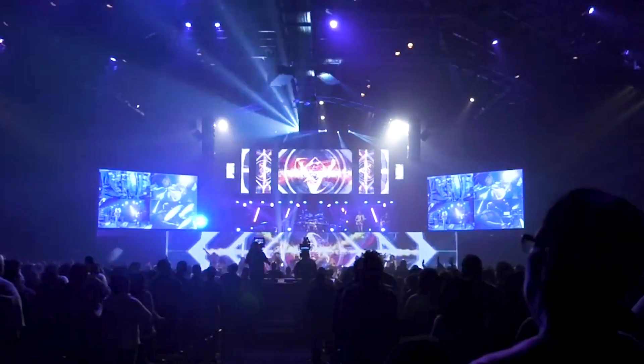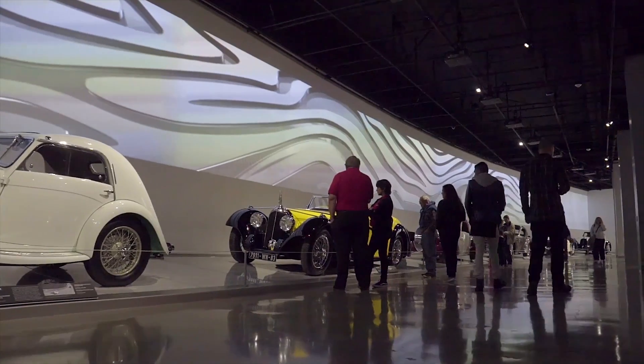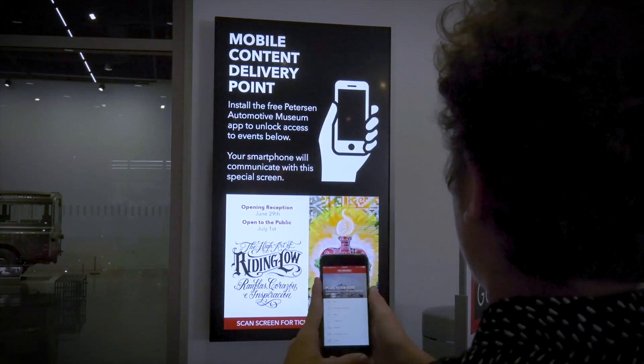Some of the case studies where we have some really unique experiences in play: Redemption Church comes to mind, and the Peterson Automotive Museum also comes to mind — where all these technologies really come together: our projection, our RZ series, our mapping and blending of images, our interactive flat panels, and also LinkBreak.